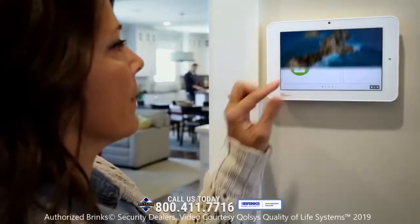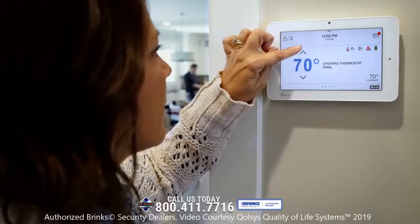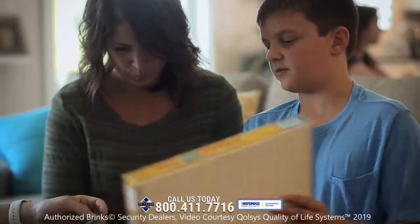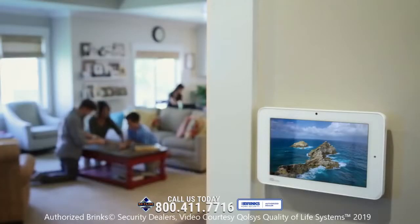The IQ Panel controls your entire home with an intuitive, elegant touchscreen that looks great on the wall. It uses intelligent automation to make things easier when you are home. And you can customize the photo frame to show off your latest family adventure.